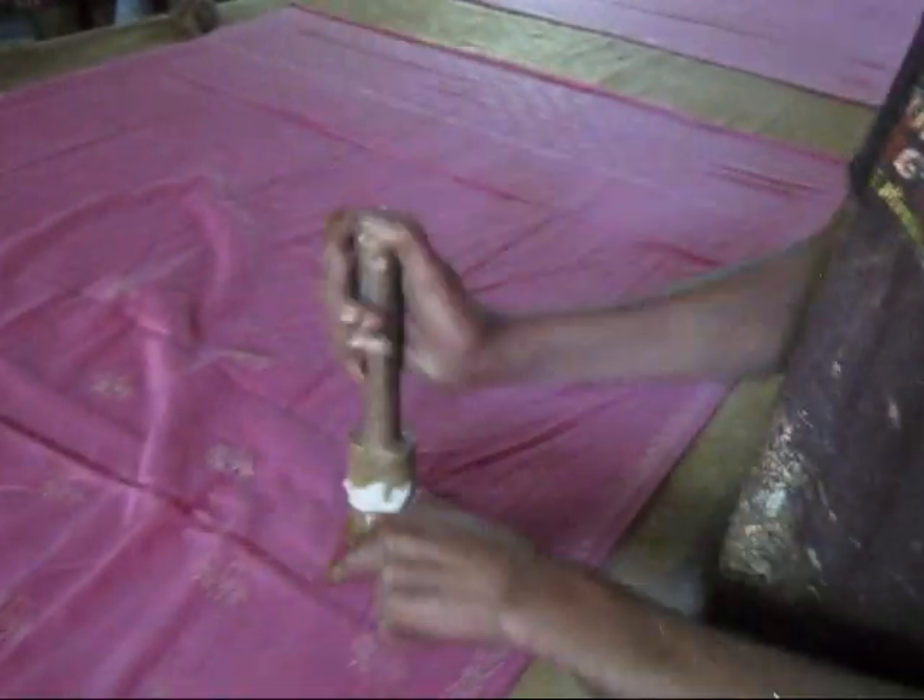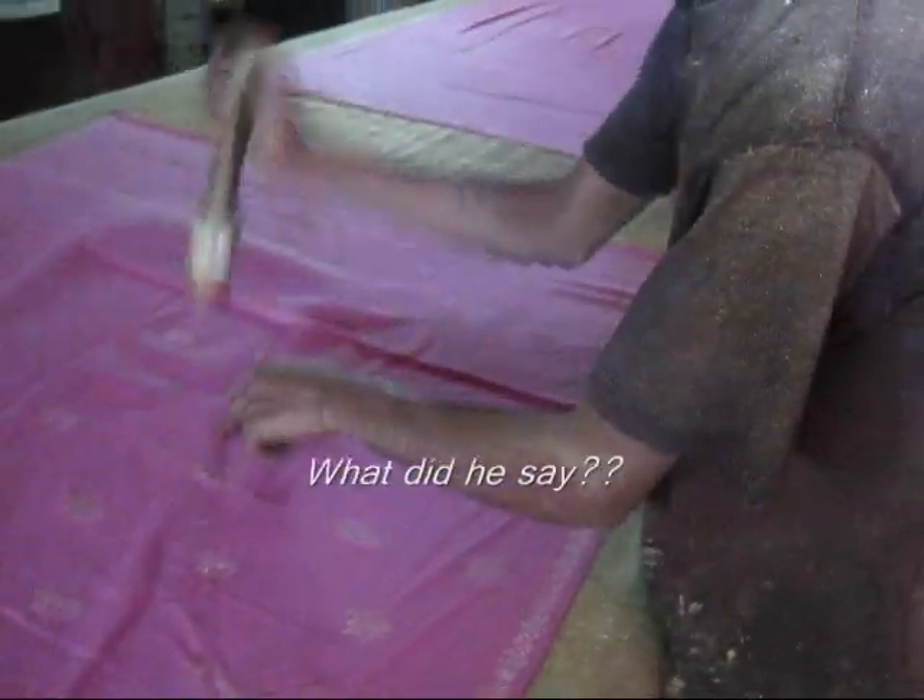After we finish, we have to put it in natural sunshine and dry for another 24 hours inside, so you're able to work with hot water — with cold water the color will never come.